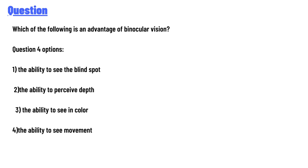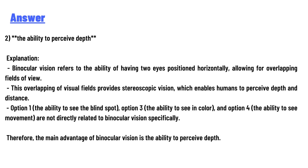The four options are: one, the ability to see the blind spot; two, the ability to perceive depth; three, the ability to see in color; and four, the ability to see movement. The correct answer is the ability to perceive depth.